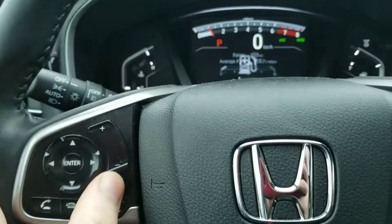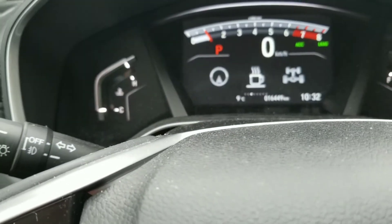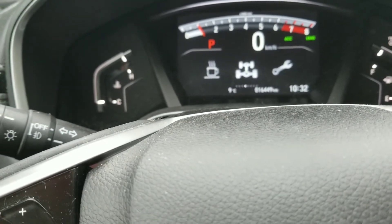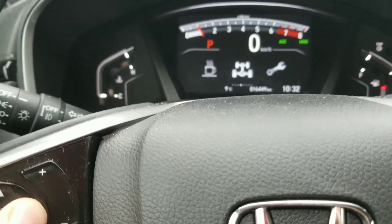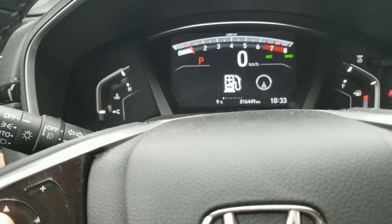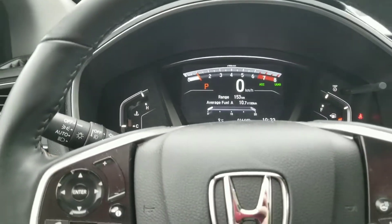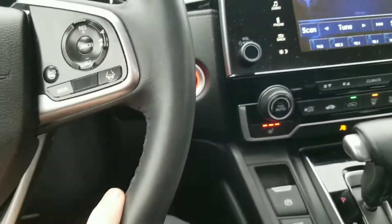The infotainment system lets you go through everything — you can have your nav right on the screen, your whole wheel situation, and your maintenance minder. You can also switch to miles per hour if you're heading down to the States, which a lot of people like to do especially with Vancouver right around the corner, so that's a great feature.